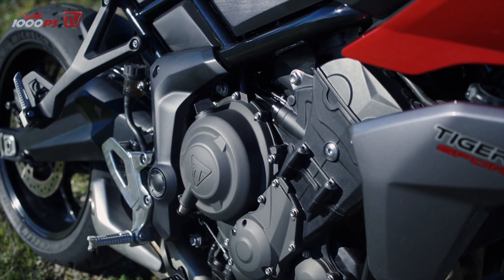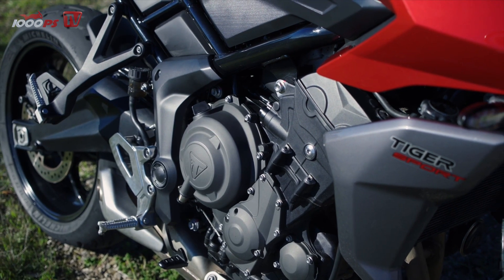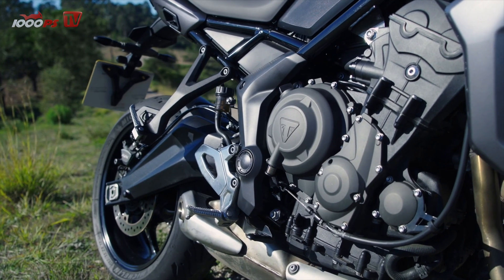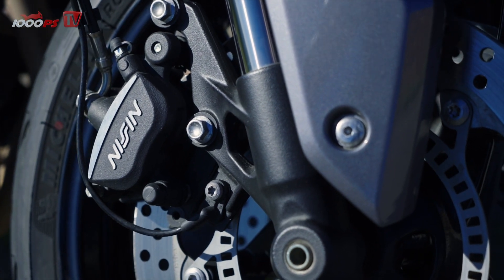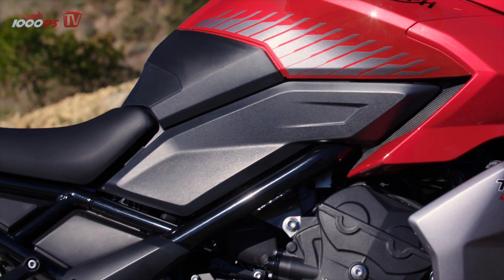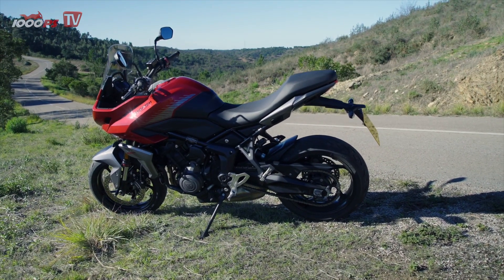In the A2 version, which is available with modified electronics and adapted throttle grip for less than 200 euros extra, just under 48 horsepower and 59 Nm maximum torque remain. The engine is not the only component taken from the Trident — brakes, exhaust, wheel dimensions and tires are also familiar from the naked bike. The frame is also largely identical, but the rear frame was newly manufactured and adapted to create more spacious conditions, especially for the pillion passenger.